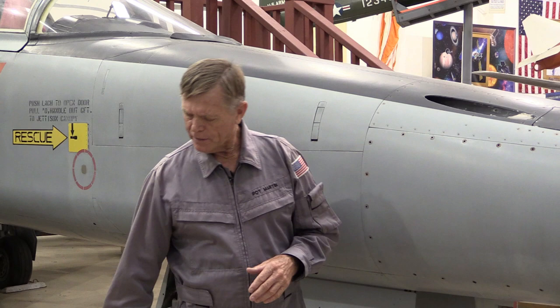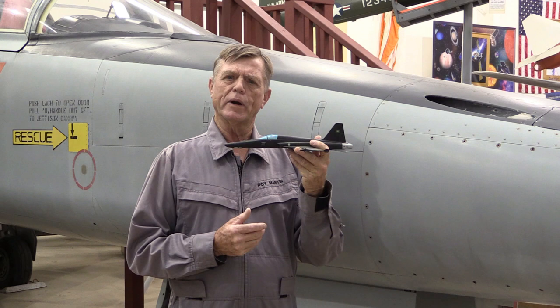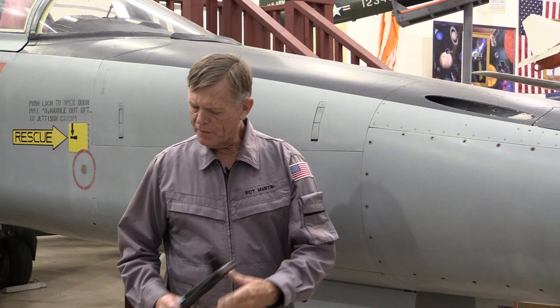For example, the RF-5E was a case where the basic F-5 had its nose removed, and a new nose shape came in that had windows and a platform so they could mount cameras. This became the tactical reconnaissance version of the F-5, called the RF-5E.